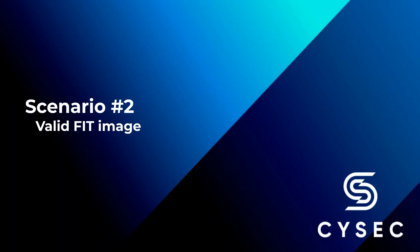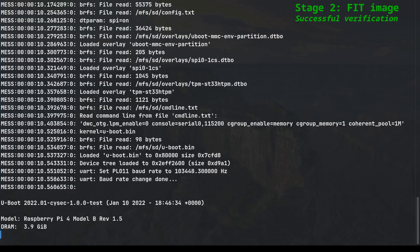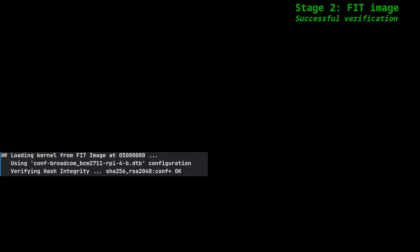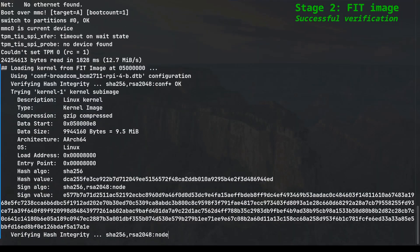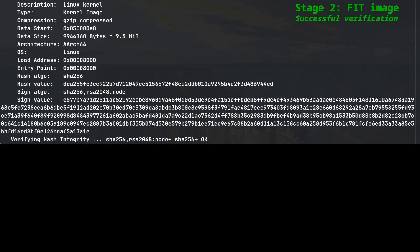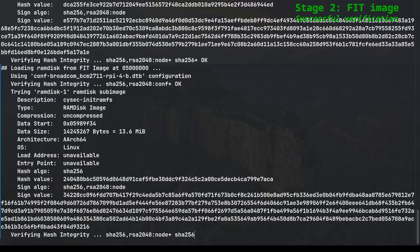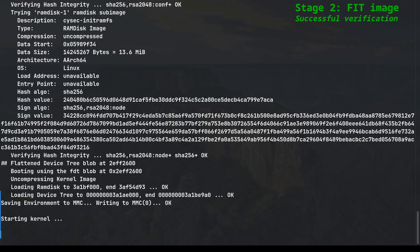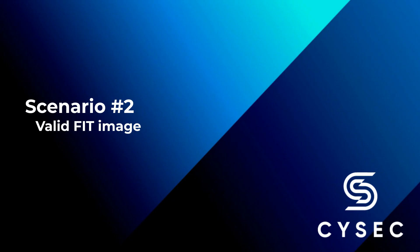In this video, we will begin at the U-Boot bootloader stage, which owns the public keys and is responsible for loading one of the two FIT images. The FIT image contains a configuration that serves as the first element to be verified. We can observe that the configuration has been successfully authenticated, as indicated by 'conf+ok' at the end of the last line. Next, the verification process moves on to the Linux kernel, displaying the correct digest and signature values, recomputed for verification by the bootloader — confirmed by 'node+ok'. Similarly, the RAM disk component of the FIT image is verified, again confirmed by 'node+ok', and with all verifications complete, the Linux kernel is ready to start.